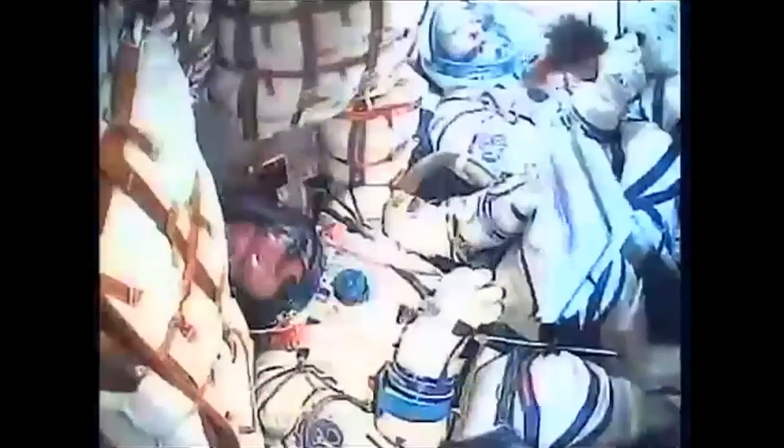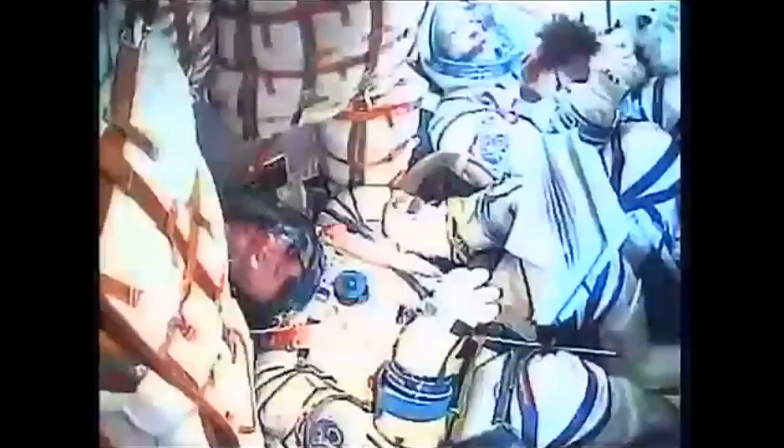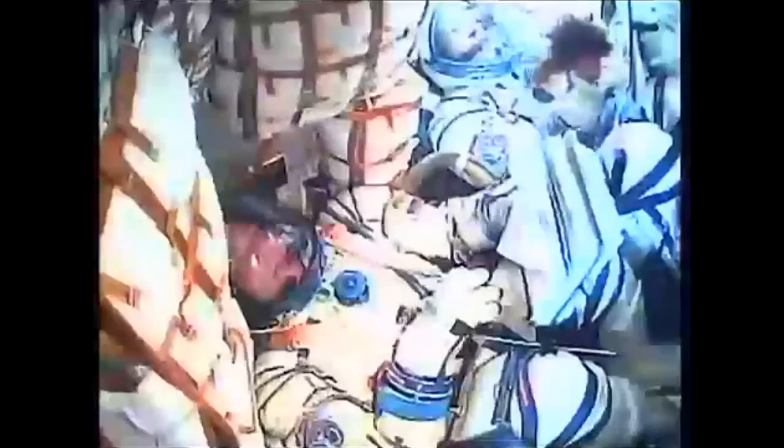Second stage separation is complete and we could feel the G's. All of the Soyuz systems performing perfectly, five and a half minutes into the flight. Everything is nominal. The G's are slightly increasing. Six minutes into the flight, the Soyuz now traveling at about 10,500 miles an hour. All systems performing perfectly.